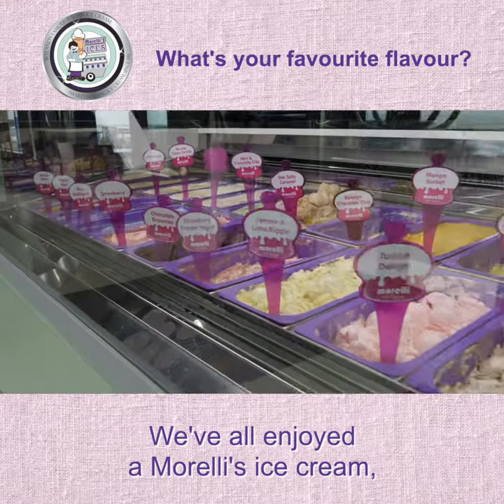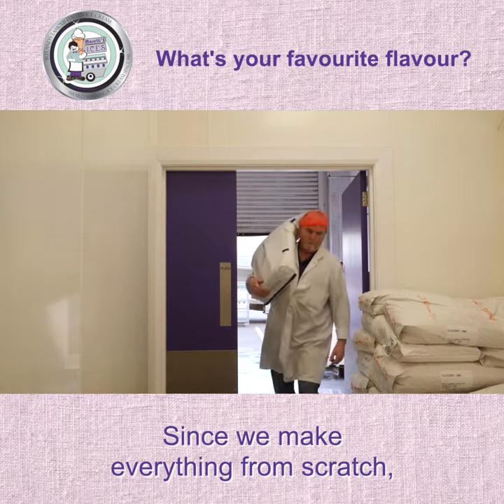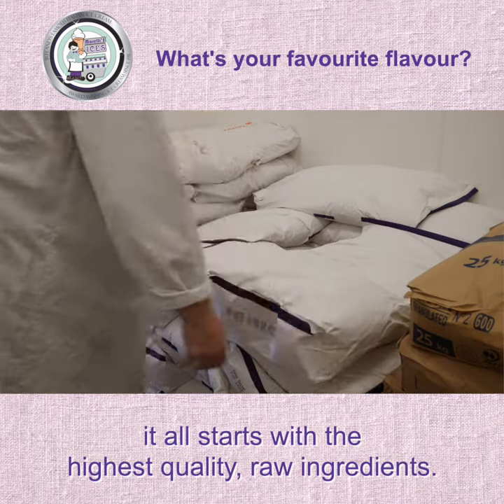We've all enjoyed a Morellis ice cream, but do you know how yours is made? Since we make everything from scratch, it all starts with the highest quality raw ingredients.